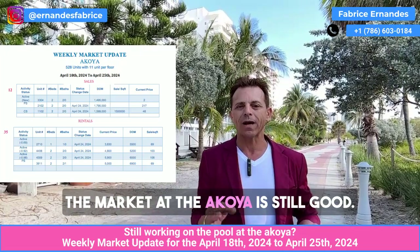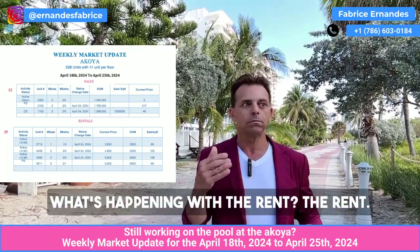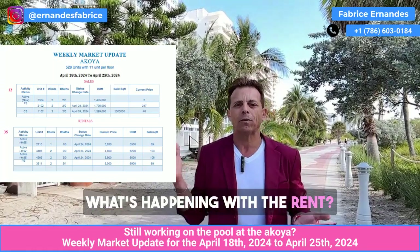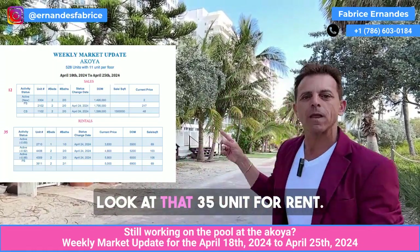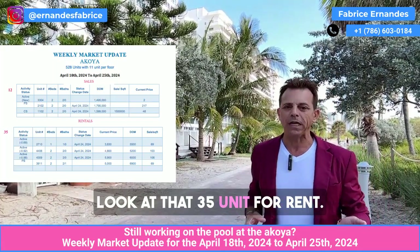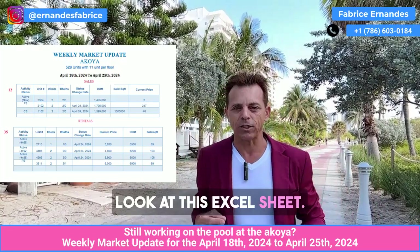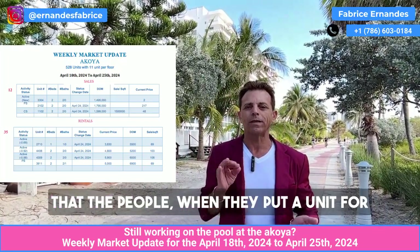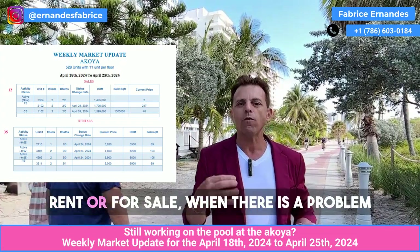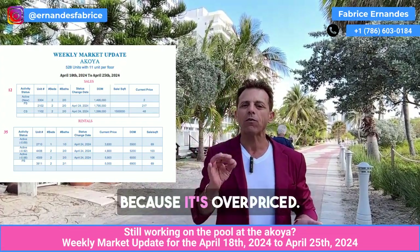The market at the Akoya is still good. What's happened with the rent? Sometimes people ask what's happening with the rent — there are a lot of units for rent. Why are there so many units for rent? Look at this: 35 units for rent. What's happening exactly is that when people put a unit for rent or for sale, there's a problem and they stay on the market because it's overpriced.